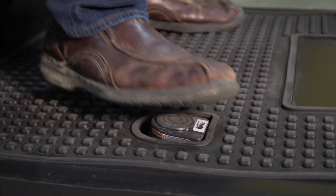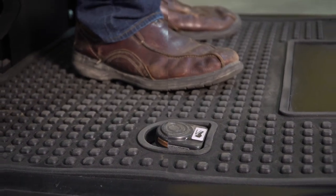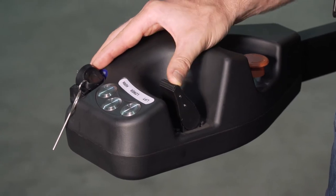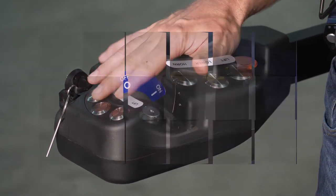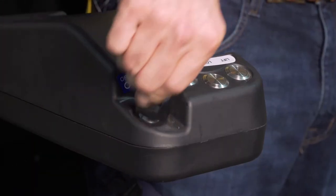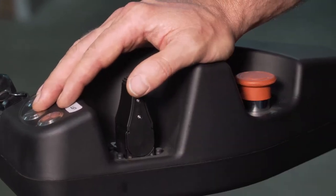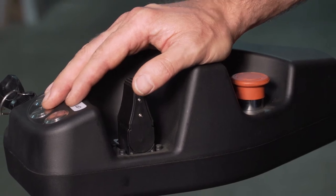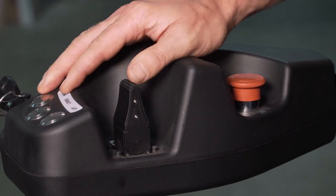To enable travel or lift functions, a foot switch ensures that the operator is in the proper position. On board the J2, fingertip controls are provided for proportional forward and reverse travel, the horn, and lift and lower functions. A key switch is included to limit access. While plugging is the standard form of braking on the J2, the unit's emergency power disconnect can be activated to shut down the vehicle quickly and be reset with a simple twist.